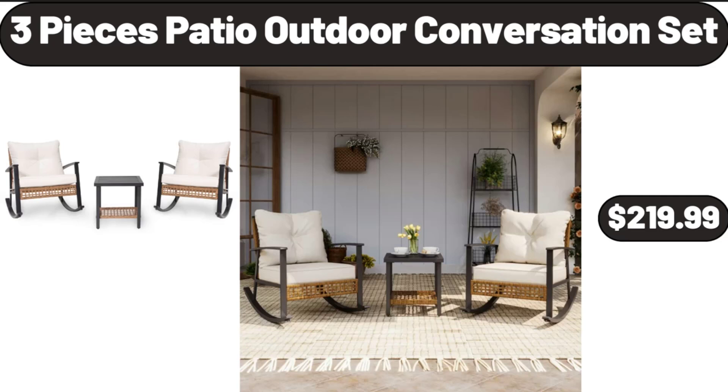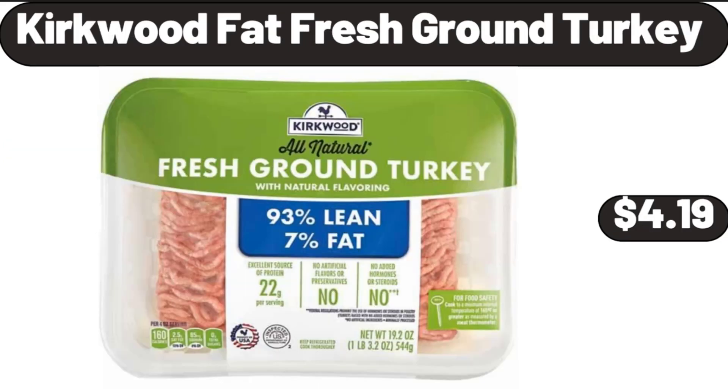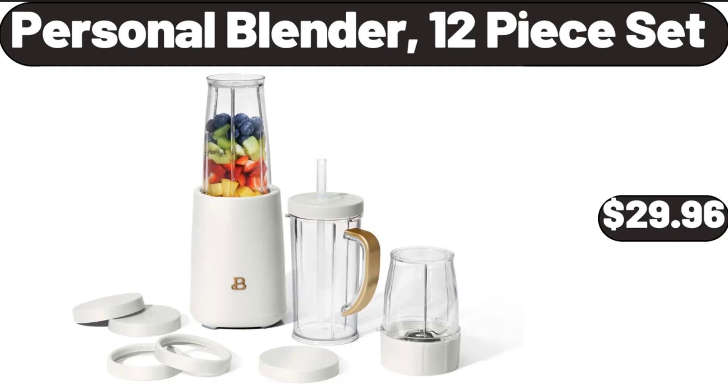3-Piece Patio Outdoor Conversation Set, $219.99. Kirkwood Fat Fresh Ground Turkey, $4.19. Personal Blender, 12-Piece Set, $29.96.